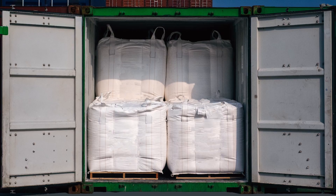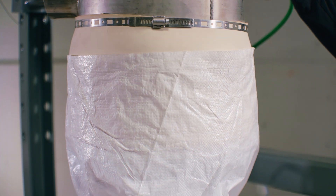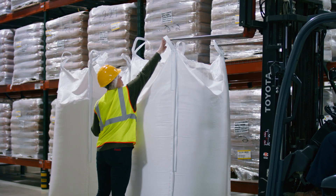Their flexible material allows you to maximize shipping space, while a bulk bag's customizable features reduce product loss, creating safer, cleaner working environments.